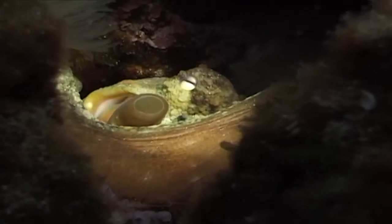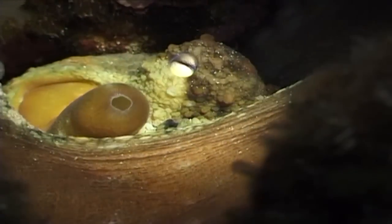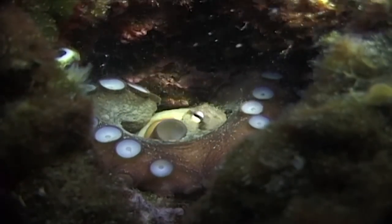The octopus is a nocturnal animal. During the day, it hides among the rocks. If it doesn't find shelter, it builds it by piling up rocks on the bottom.